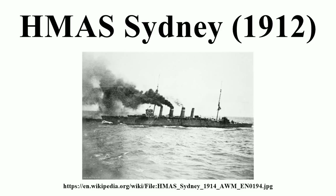Emden's wireless operators had overheard the distress call and the orders to Sydney, and prepared to meet the Australian warship. Sydney's first indication of Emden's location was when the German ship began to fire at a range of six nautical miles. The Australian warship was able to fire for effect after two salvos, destroying Emden's three funnels, four masts, wireless and steering gear, and setting the engine room on fire. The German ship beached herself on North Keeling Island, and Sydney went after the supporting collier Buresk.